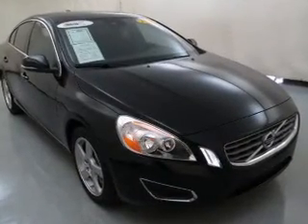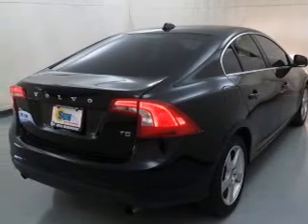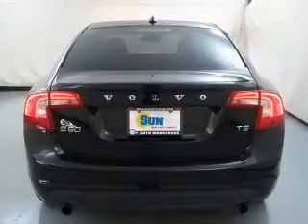The powertrain includes front wheel drive with a reliable engine connected to a smooth shifting 6-speed automatic transmission. The anti-lock braking system will help deliver you safely to your destination.